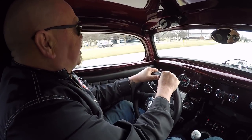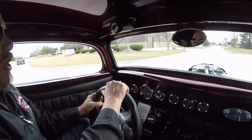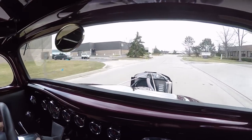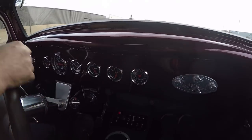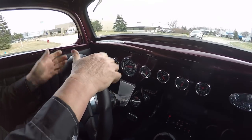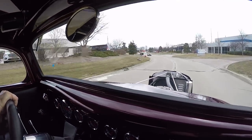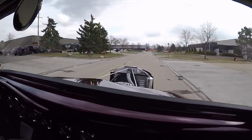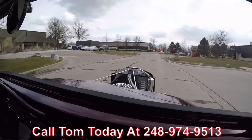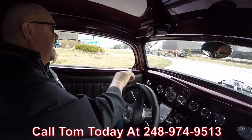All right, let's go for a ride in this street rod. Ford power, beautiful paint — this thing's sweet guys. Look down here in the dash — all the gauges, all our controls down here in this custom center console. We've got our low car shifter, tilt column in here, it's got a stereo in it. What an amazing little street rod we got right here for you. Give Tom a call at 248-974-9513 and he'll tell you how easy it is to park this dream in your driveway.